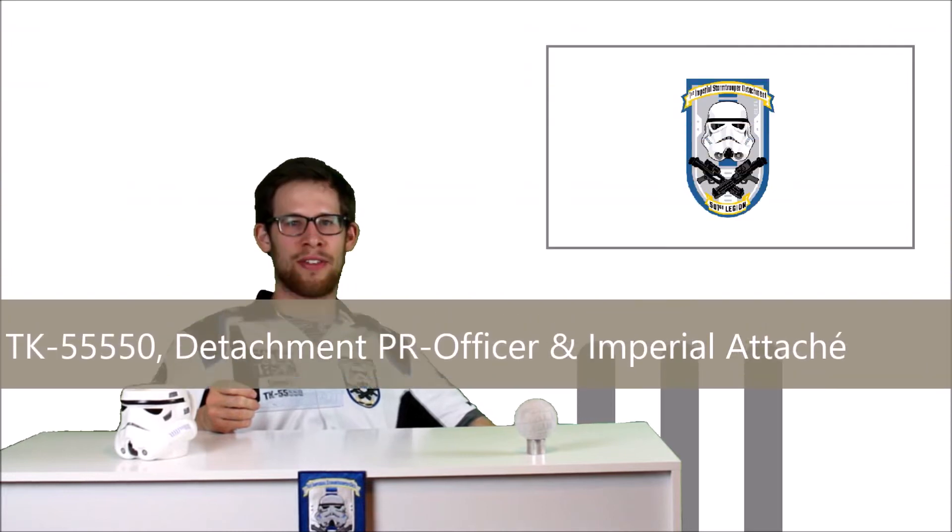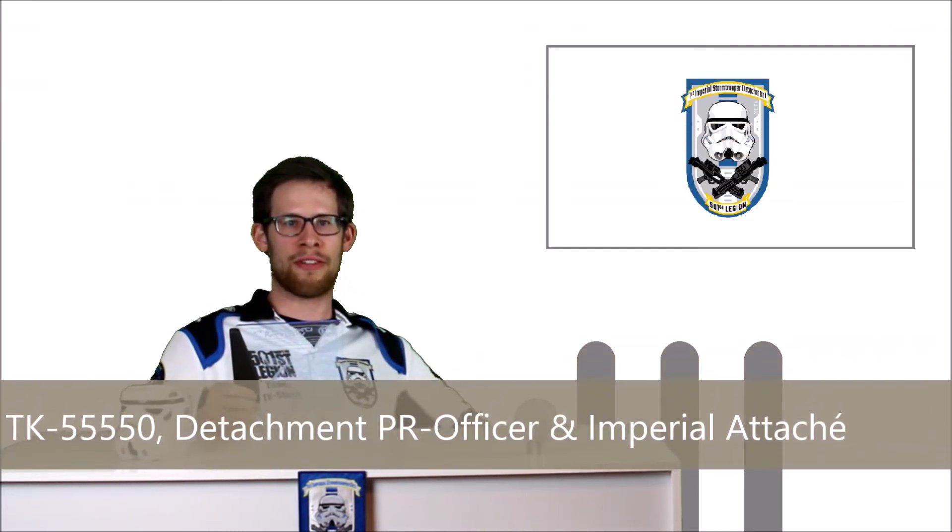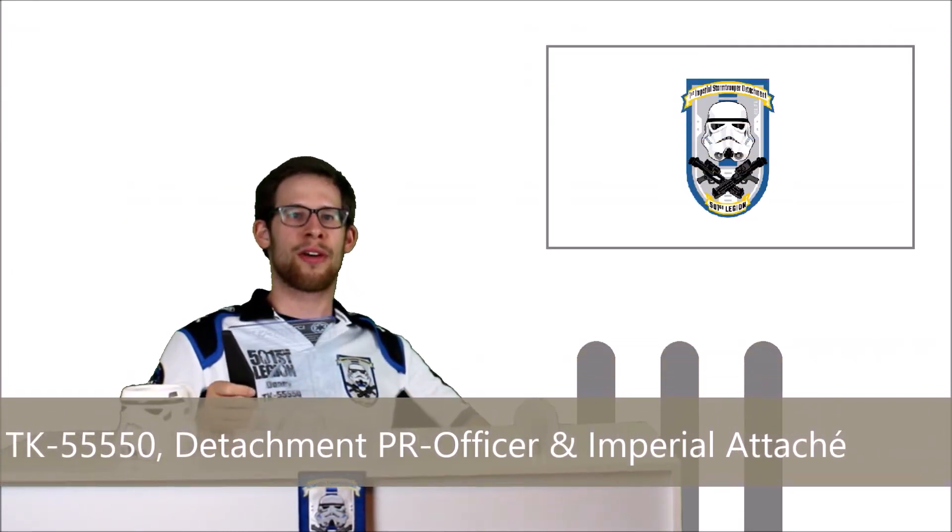Hello there, this is TK5550 for FISD Empire News. First up, we have a message from our Detachment Leader, TK11469.